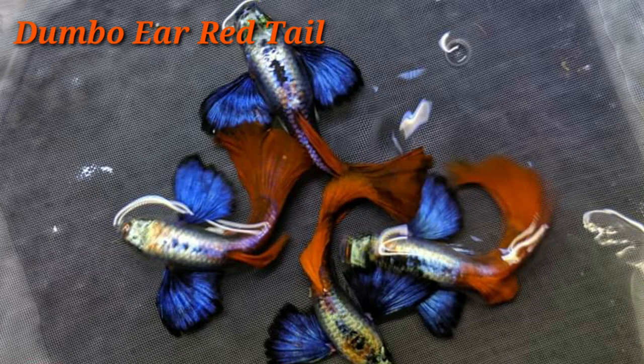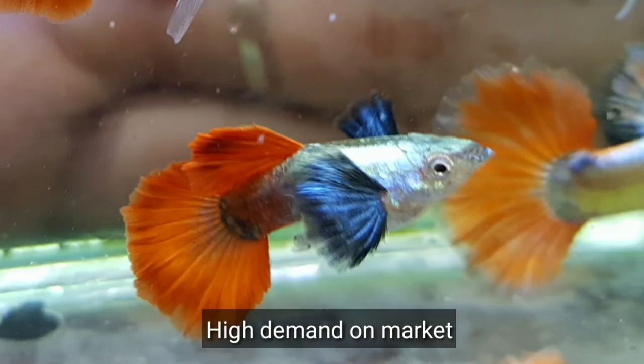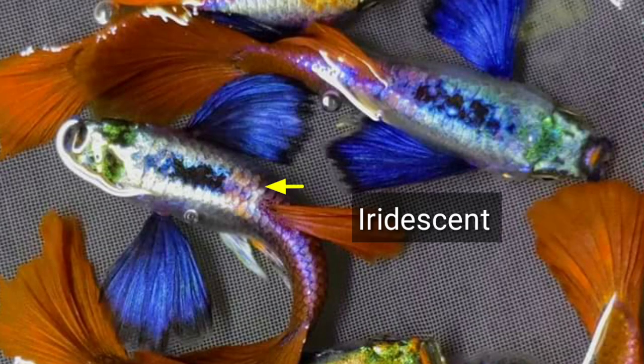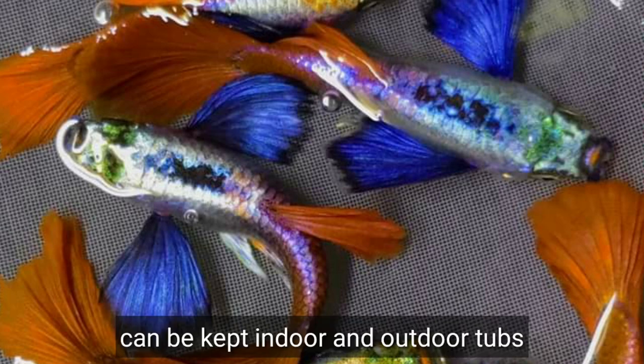Number four is the Dumbo Ear Red Tail. This is a rising strain on the list and is really in demand in the market today, attracting the majority of newbies and some experienced breeders. This guppy has an extra large dark pectoral fin compared to the Dumbo Ear Mosaic, iridescent coloring on the body, and red tails. These guppies are hardy, easy to breed, and can be kept indoors and outdoors.